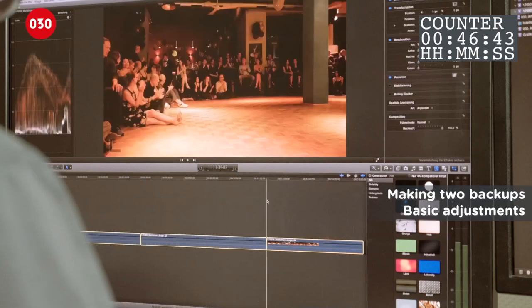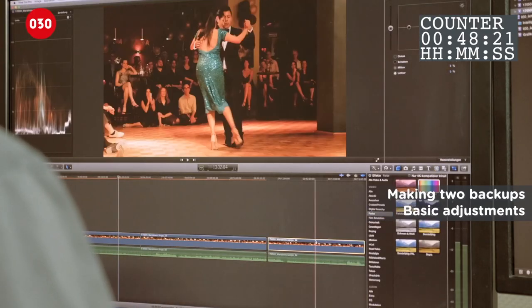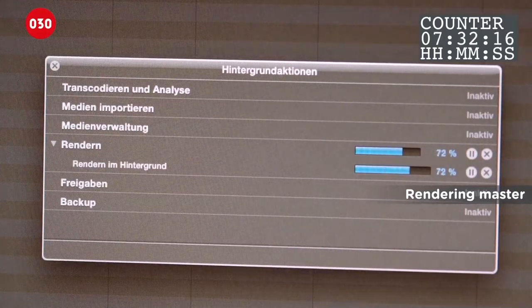Most venues are very dark. He does basic adjustments to the brightness and colors. To render a new video of this needs time. Finally, time to go to bed, Jonas.